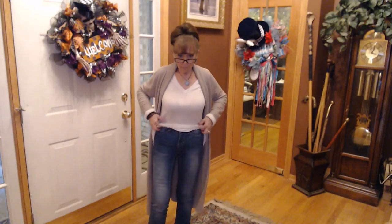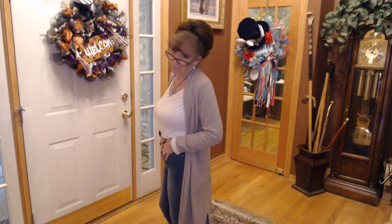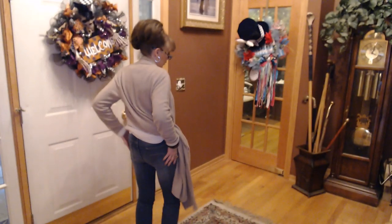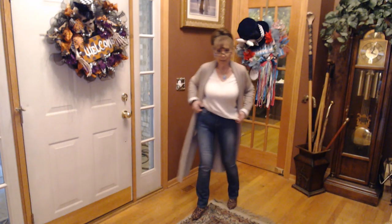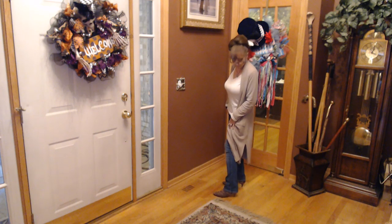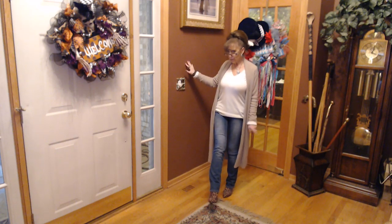The pants I'm wearing are from Walmart — they are the Time and True boot-cut jeans, a size 2. I do think they have a nice fit. They've got some fading right here and again in the back. They're a nice length for me. I'm wearing my Sam Edelman leopard print booties, and they've got a little kitten heel on them.